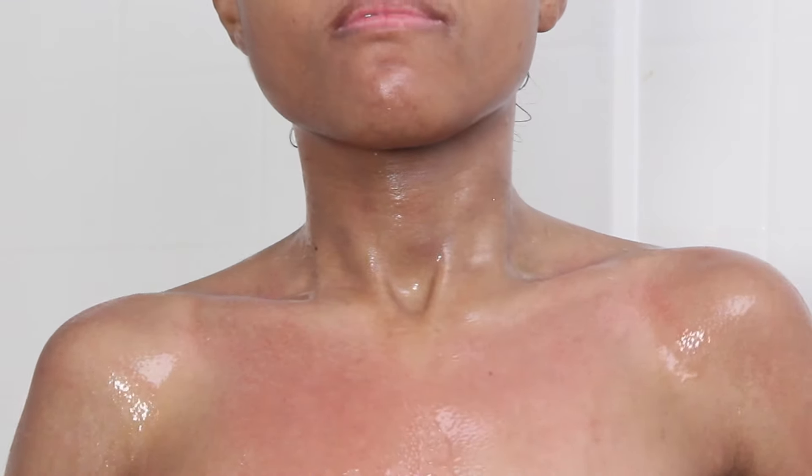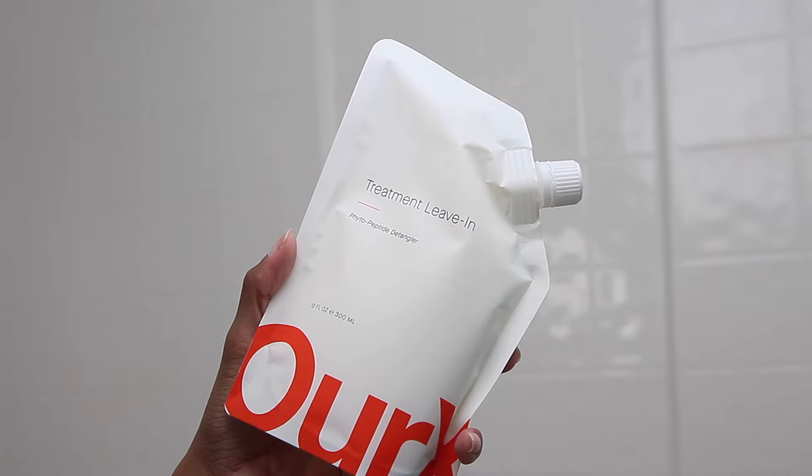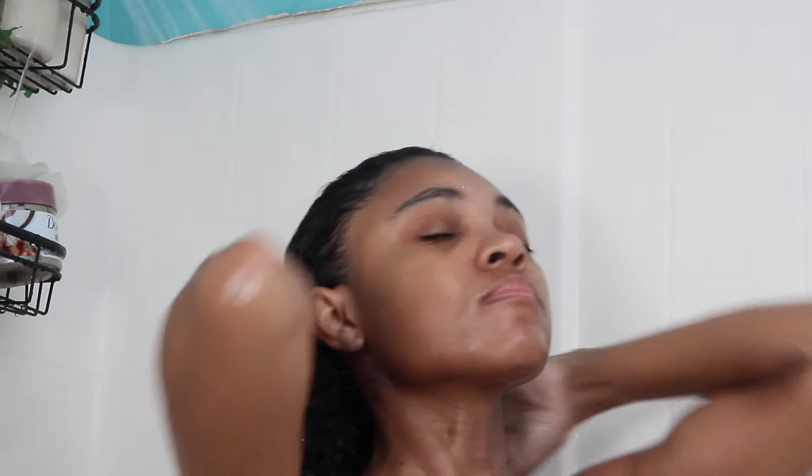Let's hop back into the hair. I'm going to rinse out the Intensive Conditioning Compound, and for the last step I'm going in with the Treatment Leave-In Conditioner, raking it all throughout my hair. I'm leaving this in — not rinsing it out — so it stays in for when I blow-dry and style my hair.